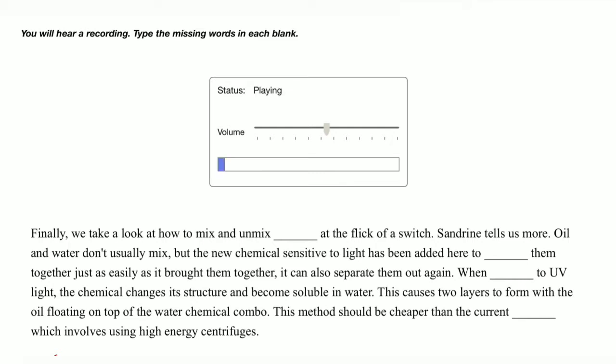Finally, we take a look at how to mix an unmixed liquid at the flick of a switch. Sandrine tells us more. Oil and water don't usually mix, but a new chemical sensitive to light has been added here to blend them together. Just as easily as it brought them together,